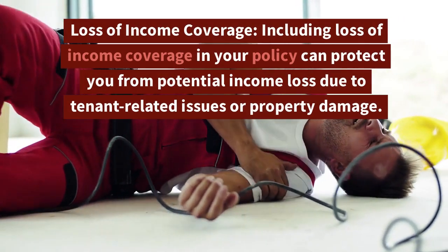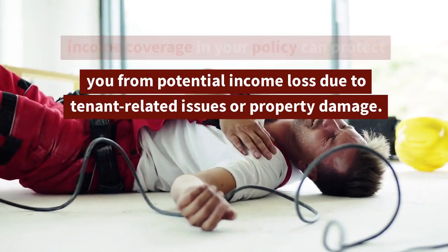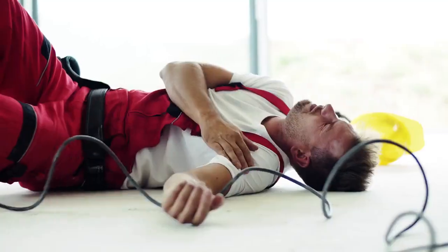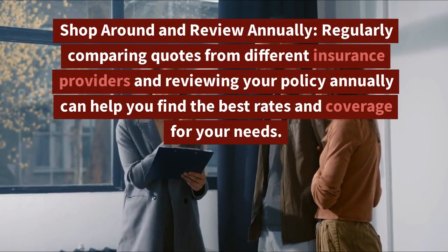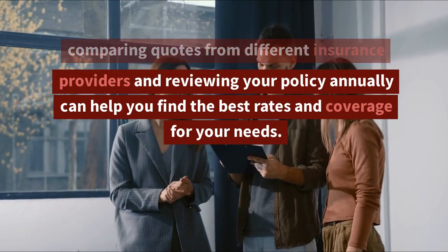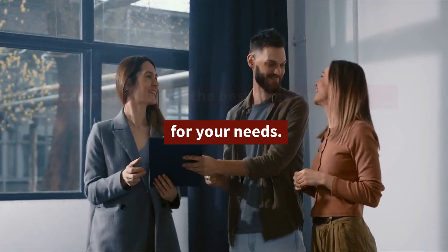9. Loss of Income Coverage: Including loss of income coverage in your policy can protect you from potential income loss due to tenant-related issues or property damage. 10. Shop Around and Review Annually: Regularly comparing quotes from different insurance providers and reviewing your policy annually can help you find the best rates and coverage for your needs.